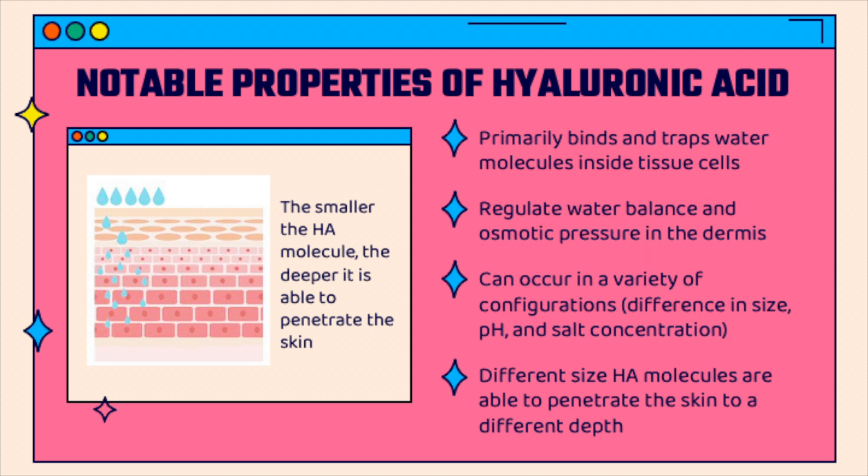Hyaluronic acid has many properties that make it unique. One of them is the ability to trap water molecules, making them available for the tissues and cells inside your body. This also helps to maintain water balance in your skin. The skin has many different layers — the epidermis is the top layer, and the dermis is a thick layer beneath. The smaller hyaluronic acid molecules will be able to go to the deeper layers, while the bigger molecules stay at the top.